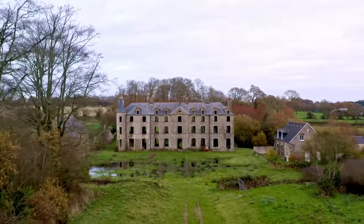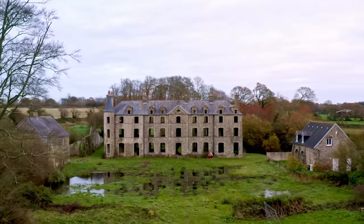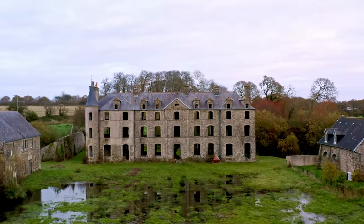In my search I looked at lots of chateaux in varying states of repair, from brilliant to completely ruined, but there was always one that stood out.